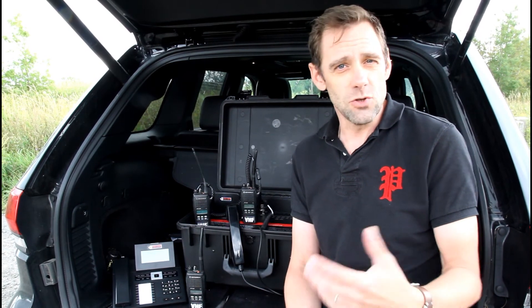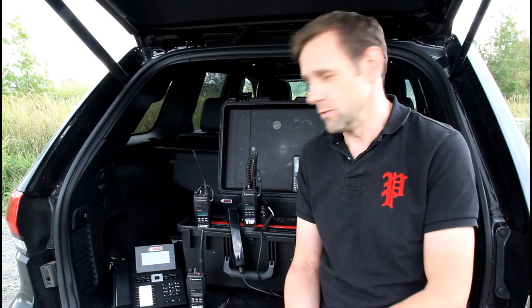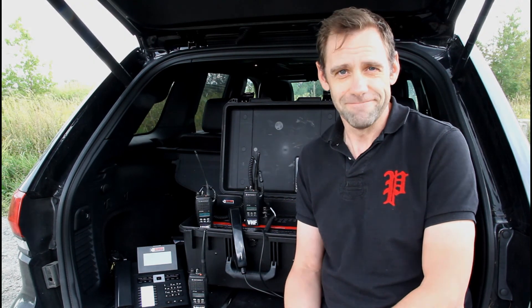For smaller agencies or private companies who need portability but don't have the same budget as larger agencies, this is a very good addition to their capabilities. If you want to know more about the Basecamp, click on the demo so that we can do a live demo with you, or call us at 855-900-3539 and ask for Frank.